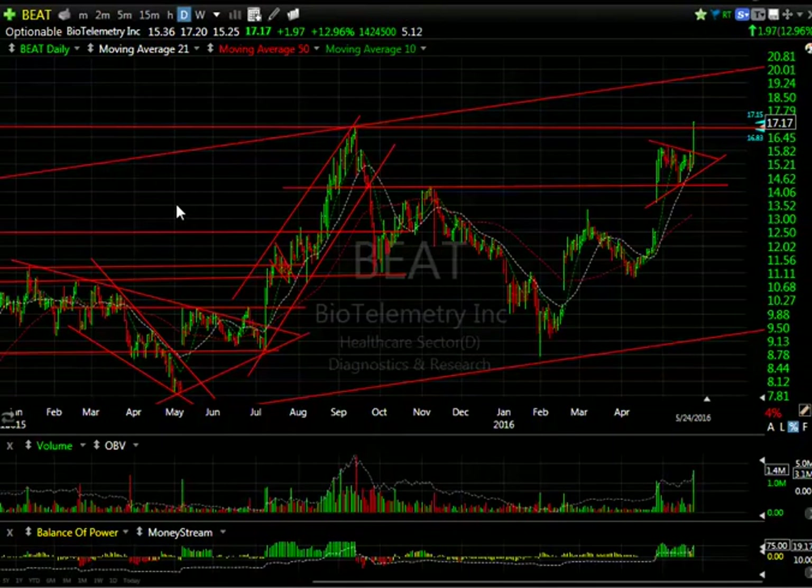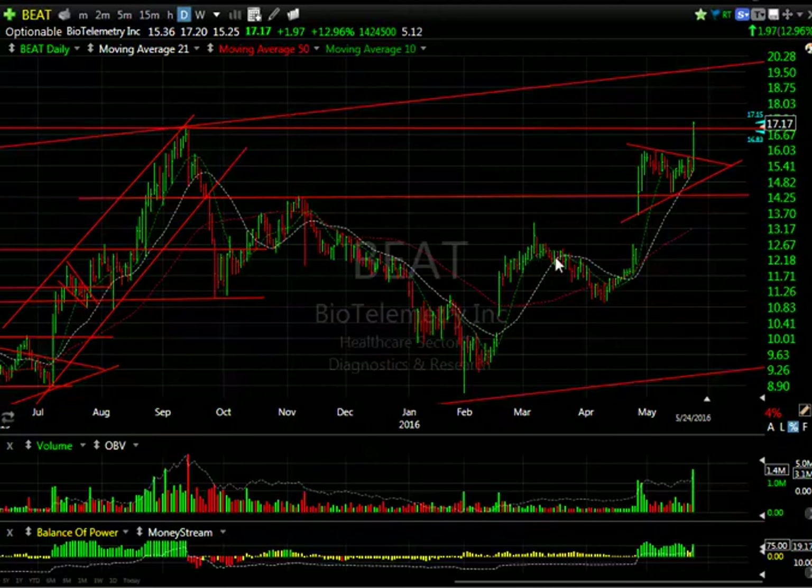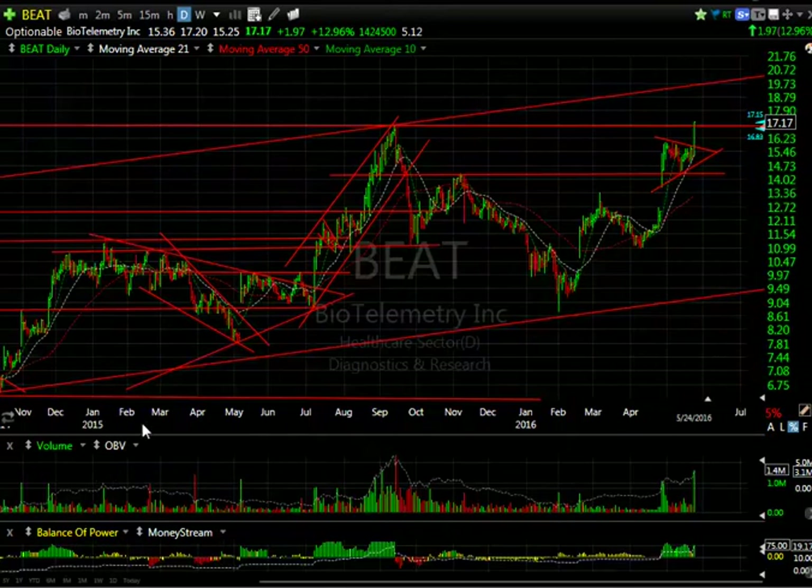BEAT — Geo came up with this, he gave us a heads up this weekend, and I liked it because of the wedge. Look at that pop today going from $15.25 to $17.20, closing just three cents off the high, up $1.97 or 13% on 1.4 million shares. That doesn't sound like a lot but 1.4 million is the biggest volume on an update going back a couple of years. I think it's broken out and the stock is headed towards near $20.